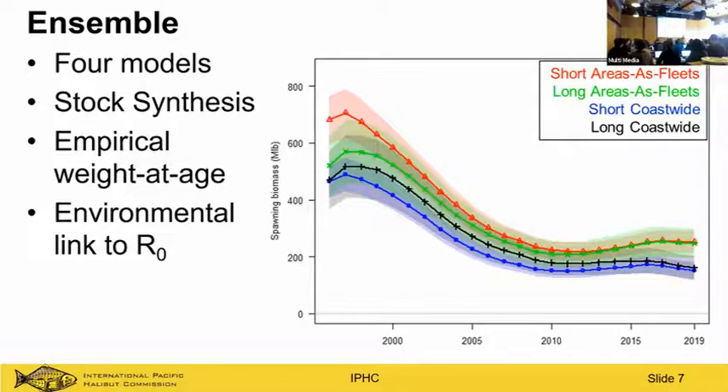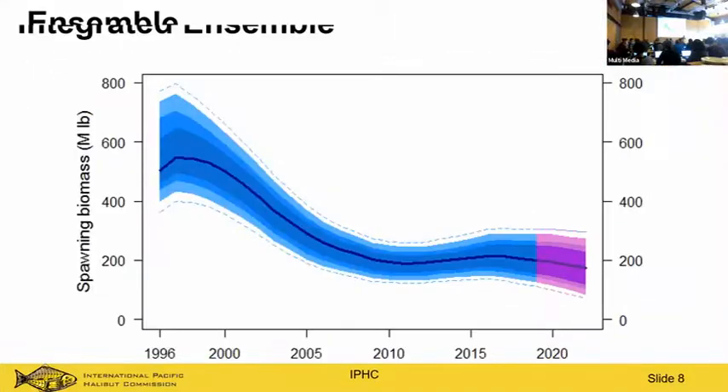We take an ensemble modeling approach at IPHC, combining four different individual stock assessment models all implemented through Stock Synthesis. We ignore growth altogether because it changes so much for Pacific halibut — instead we use an empirical weighted-age approach. We age about 30,000 halibut every year with four readers. We also link average recruitment to the environment, and these four models are integrated into a single stock assessment with structural and parameter uncertainty, passed to the commission as decision tables.